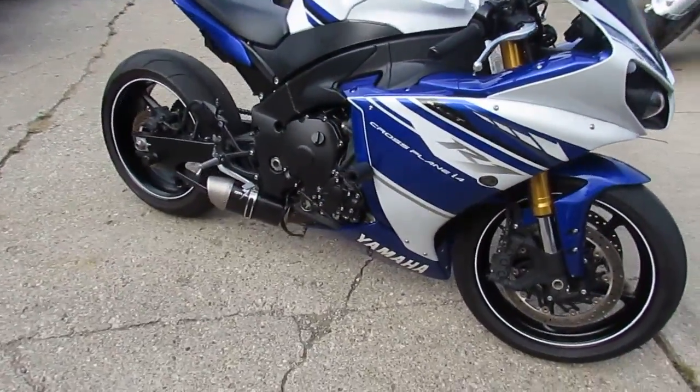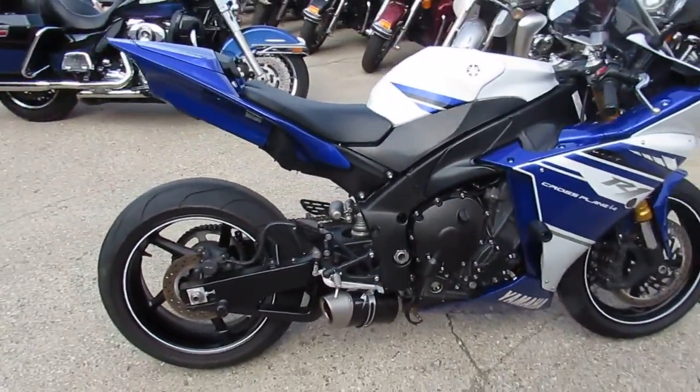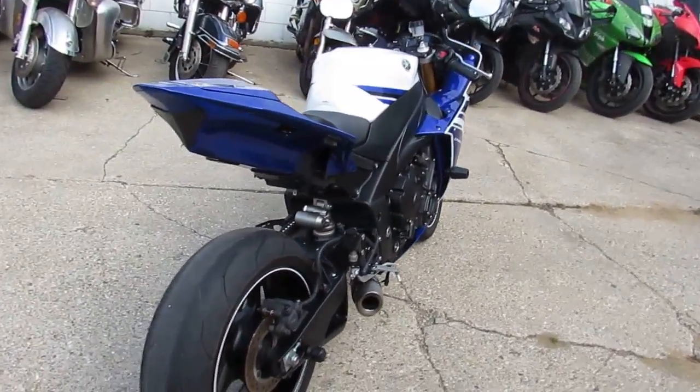It's not even broken in yet. It's been inspected, certified, and includes a one-year warranty. It's been serviced at an authorized Yamaha factory dealership. All the fluids have been changed. It's got the team Yamaha blue.